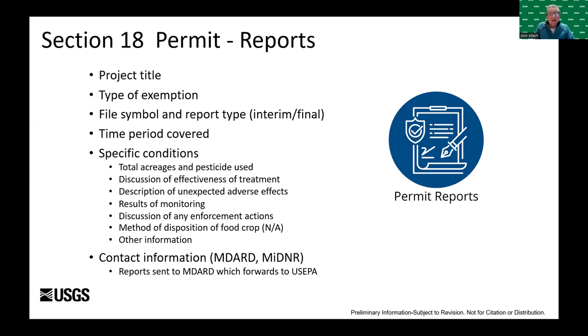The authorization letter and special use label contain many of the same elements of the application, including effective dates, dates for interim and final reports, the product and manufacturer, active ingredients, exemptions from the newly labeled use, responsible parties, regulations for the permitted activity, and the area where the treatments are allowed. Interim and final reports address the same list of components, including project title, permit type, time period, contact information, total acreage, amount of pesticide used, and effectiveness of the treatments.